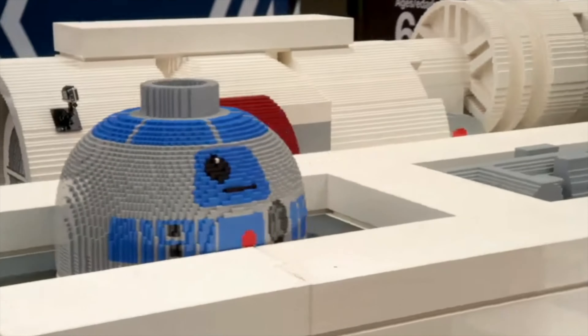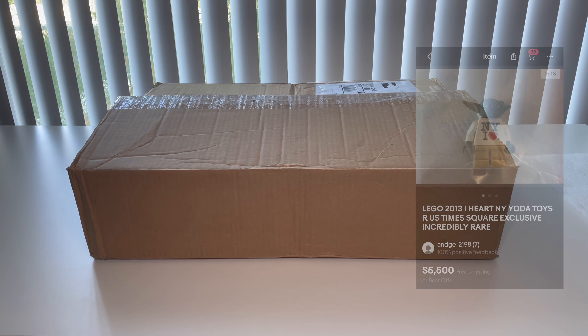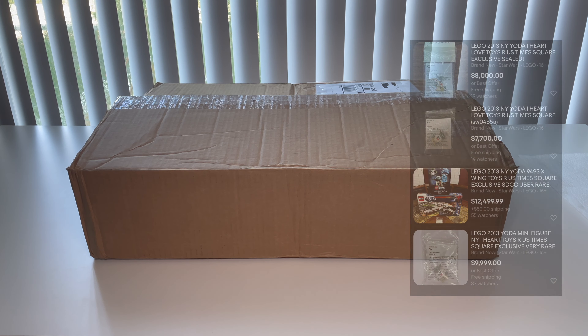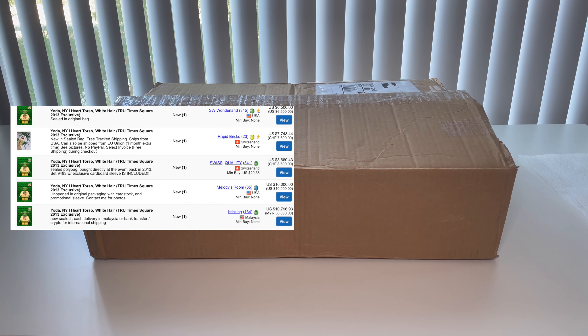Just how rare is this figure? Currently, outside of the bag in used condition, this figure goes anywhere from $3,000 to $5,000, and brand new sealed in bag, between $8,000 to $10,000. These are more of the US-based prices, both on Bricklink and eBay.